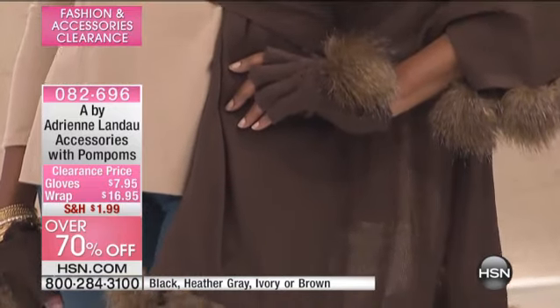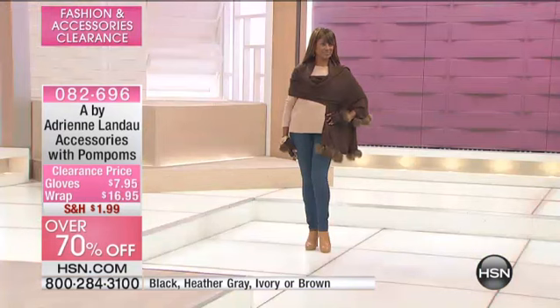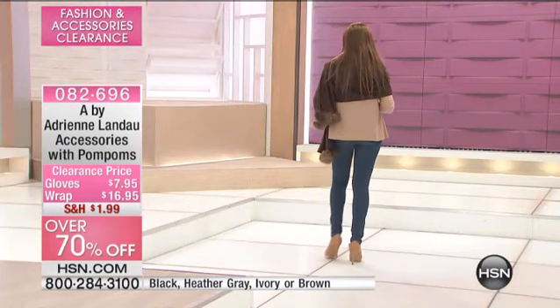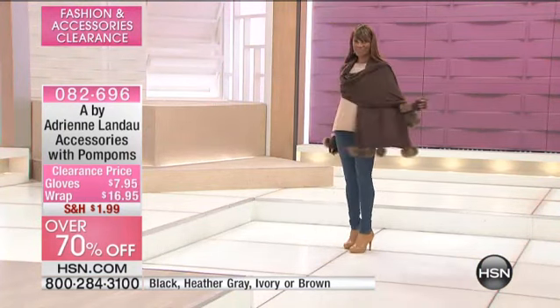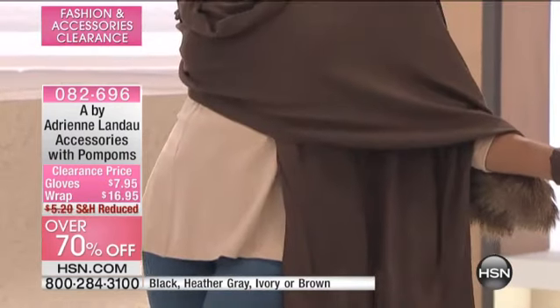This is 70% off. Our regular price was $59.90. If you want the gloves, the regular price was $29 and now they're $7. What a night to take advantage of something that just makes sense.